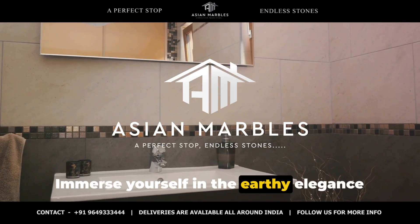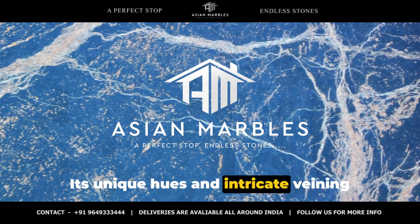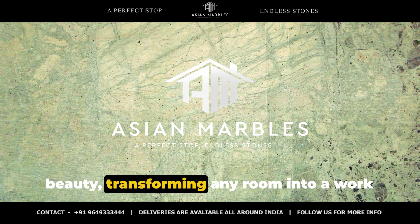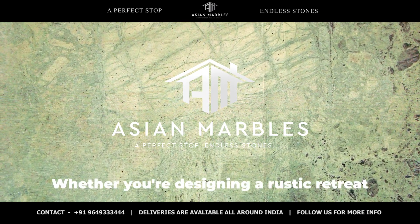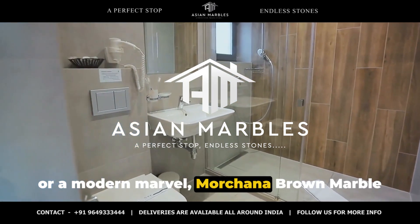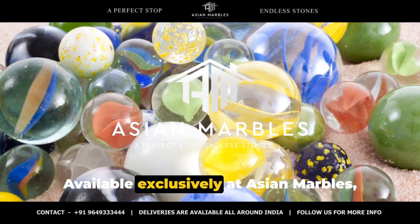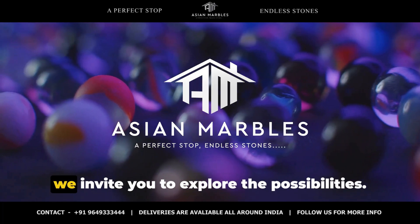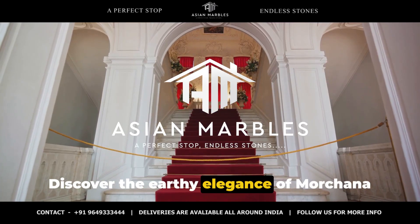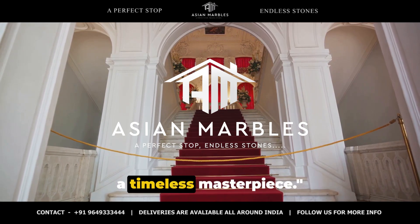Immerse yourself in the earthy elegance of Morchana Brown Marble. Its unique hues and intricate veining bring warmth and a sense of timeless beauty, transforming any room into a work of art. Whether you're designing a rustic retreat or a modern marvel, Morchana Brown Marble is the perfect choice. Available exclusively at Asian Marbles, we invite you to explore the possibilities and transform your space into a timeless masterpiece.